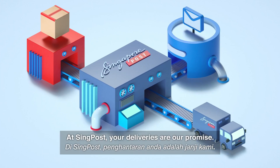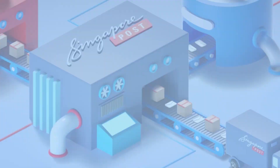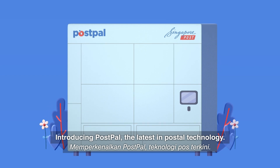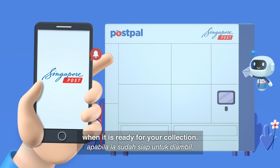At SingPost, your deliveries are our promise. Introducing PostPel, the latest in postal technology. PostPel automatically sorts your mail items and notifies you through the SingPost app when they're ready for your collection.